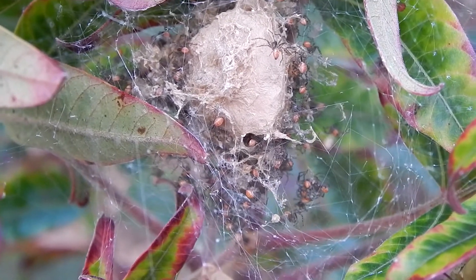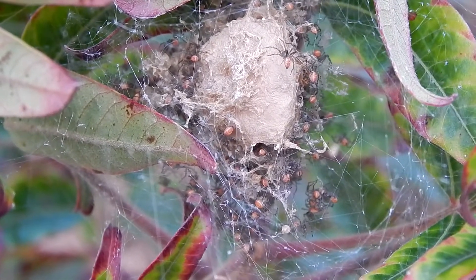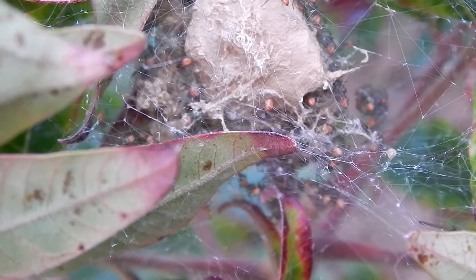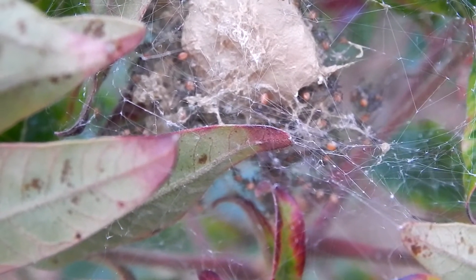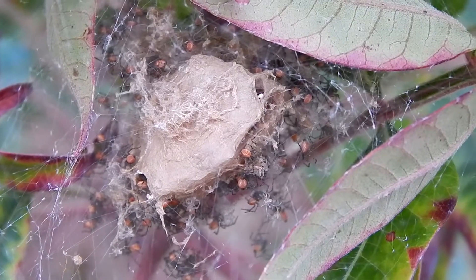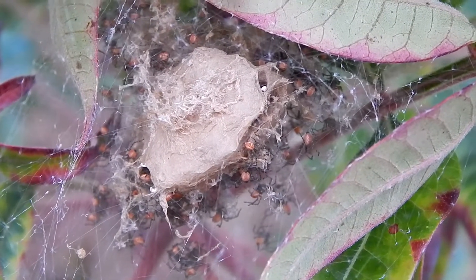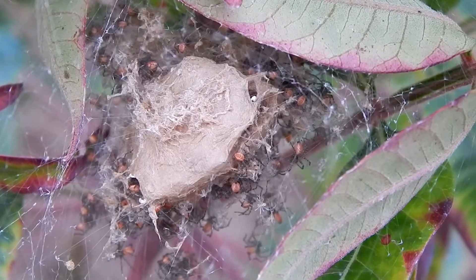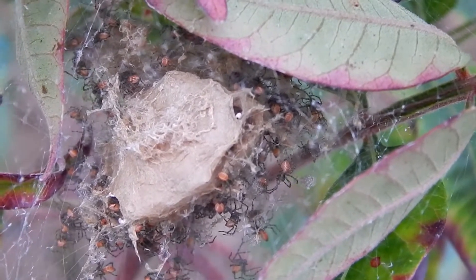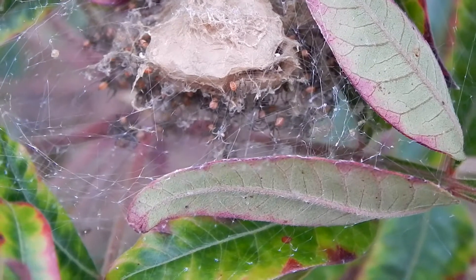There are probably over a hundred young spiders here. Green mink spiders can lay as many as 600 eggs. This may seem like a lot, but they'll encounter a lot of predators, particularly ants.